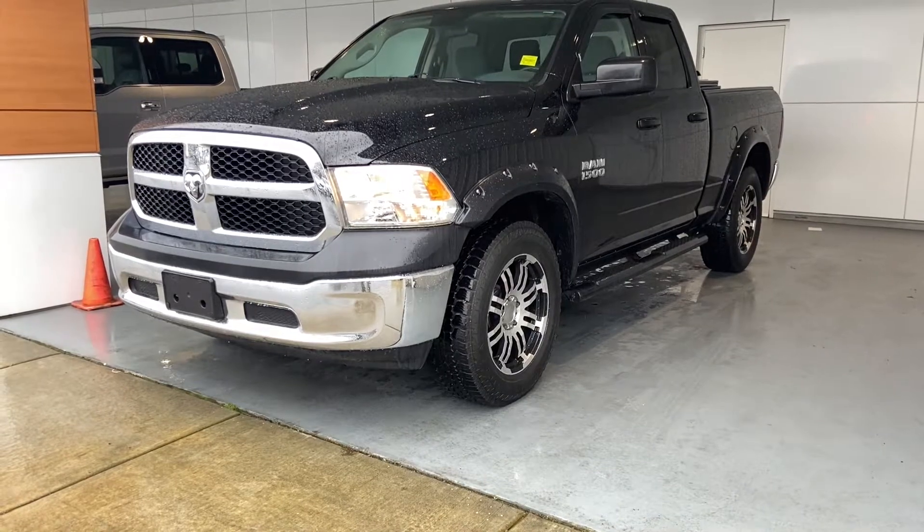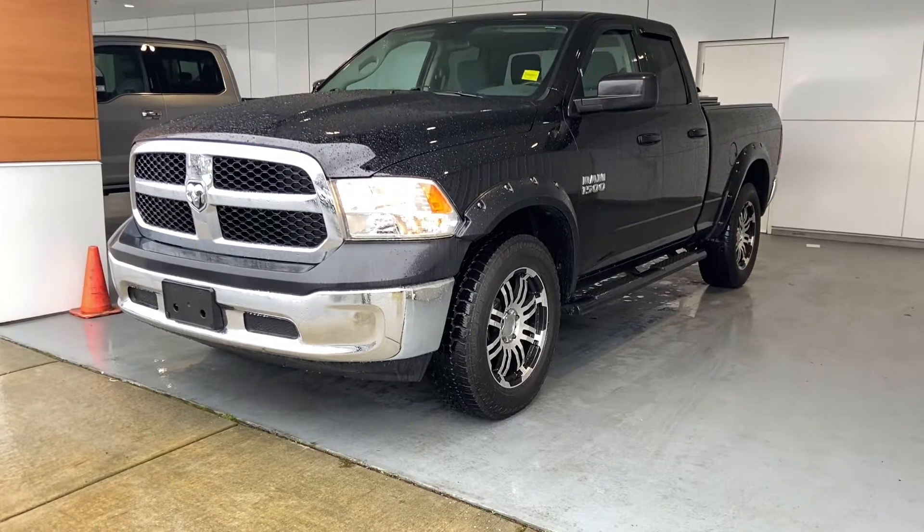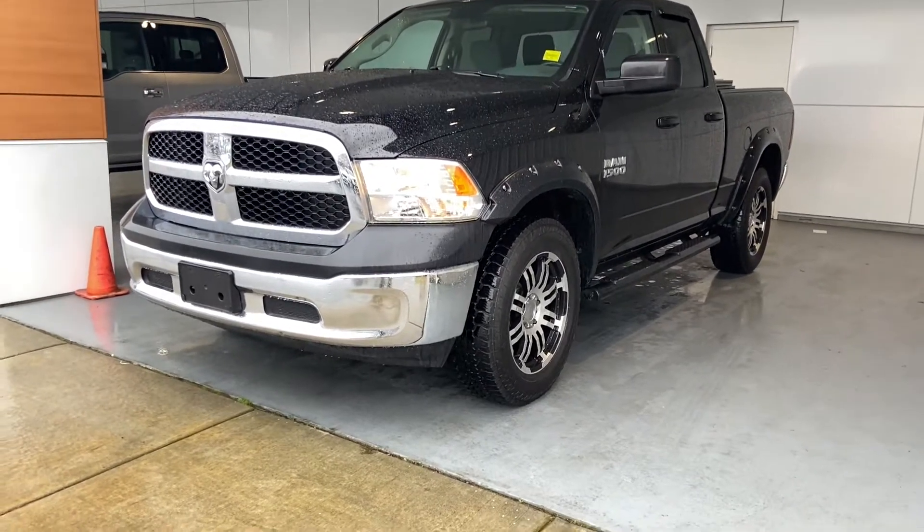It's got a few add-ons: fender flares, rims, tires, running boards, and a tonneau cover — lots of bonuses in this one. I'm going to take it for a little tour and show you the condition.